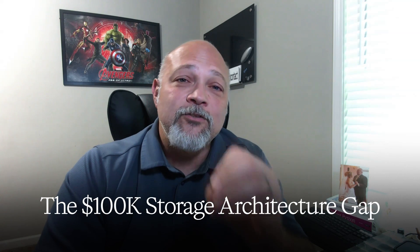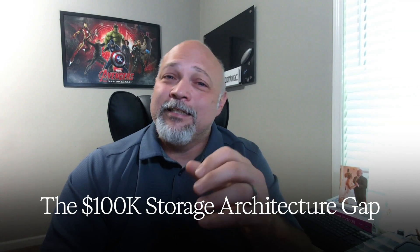But here's what's really happening. Companies aren't just paying for technical knowledge. They're paying for engineers who understand why this architecture choice can save them millions in compute costs. The 100K storage architecture gap is huge.